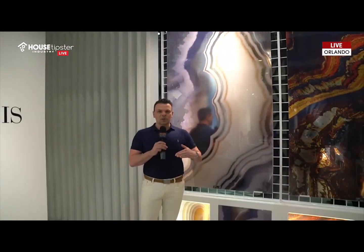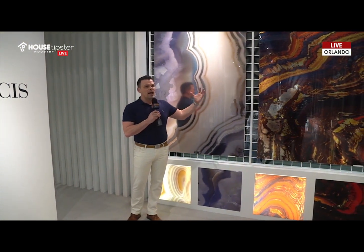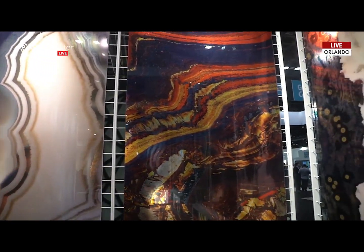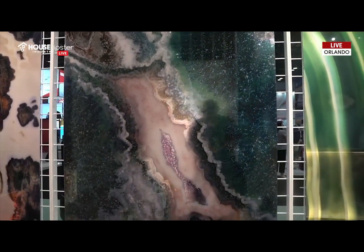Before we left the Cici's showroom, I had to show you these gorgeous large panel glass pattern tile that they have here. Look at the pattern on these. Look at the color on these. It totally embraces the pattern trend that I was just talking to you guys about. They can be backlit.